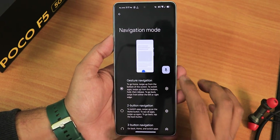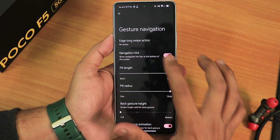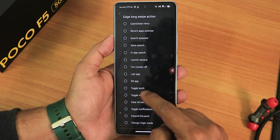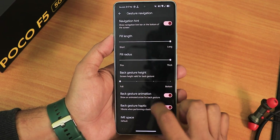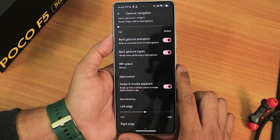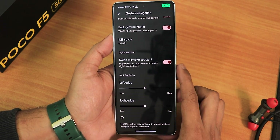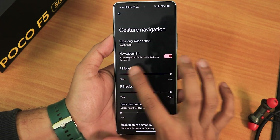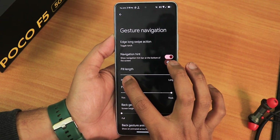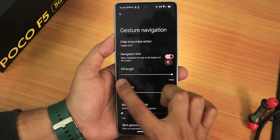We have the navigation mode and you can change the pill length and radius. You can enable the navigation hint, and the edge long swipe actions can be changed. We also have back gesture height, back gesture animation, haptic, and the IME button space. Swipe to invoke assistant is also working perfectly fine, and we have left edge and right edge customizations. Testing the long swipe action — the torch turns on, so it is working.